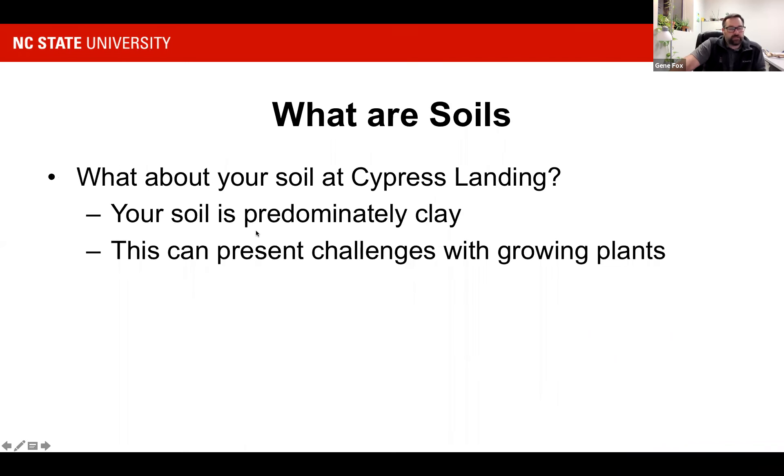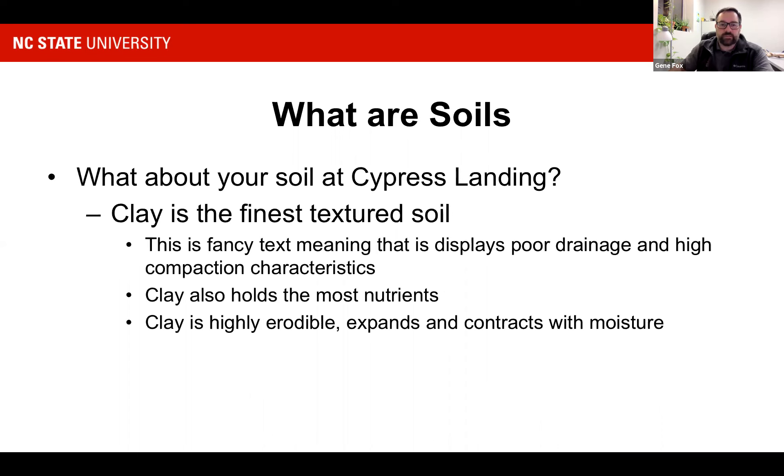So what about your soil at Cypress Landing? Your soil is predominantly clay — some very deep clays over there, which can present challenges for growing plants. Clay is the finest textured soil we have, which is basically a fancy way of saying it displays poor drainage and high compaction characteristics. The upside is it holds the most nutrients — it has the most nutrient-holding capacity, which we call the cation exchange capacity. However, it's highly erodible and expands and contracts with moisture and heat, giving you big cracks in summer and getting slick when wet.